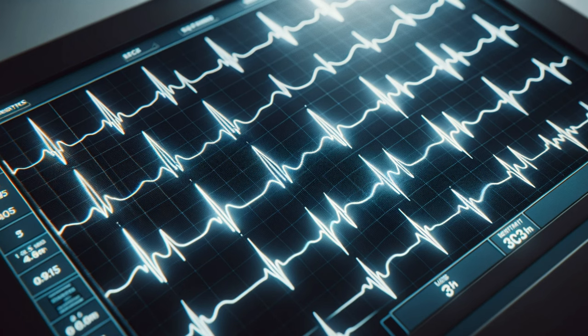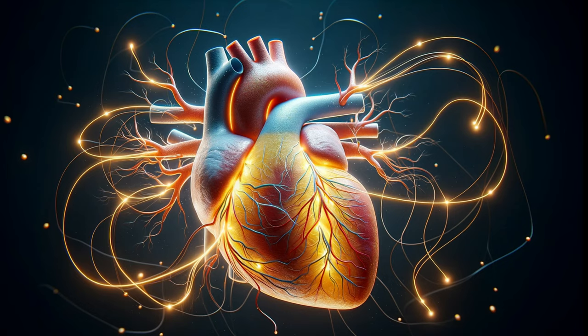And this is where the Purkinje fibers come into play. The SA node acts as the heart's pacemaker, while the atrioventricular, or AV, node slows down the impulses. This precise timing ensures efficient blood flow.